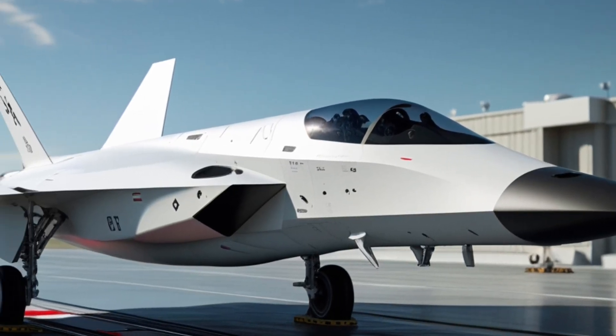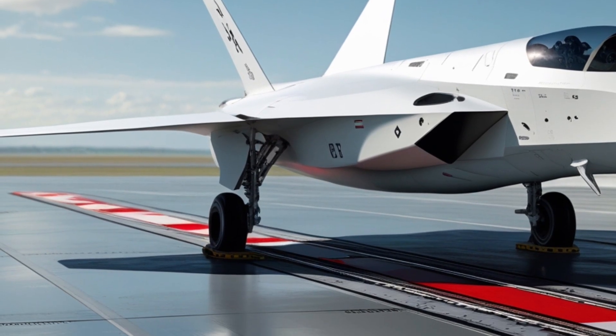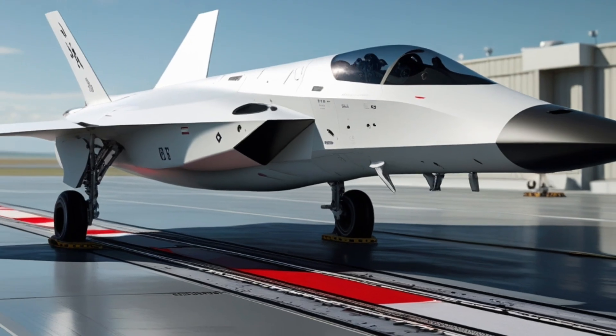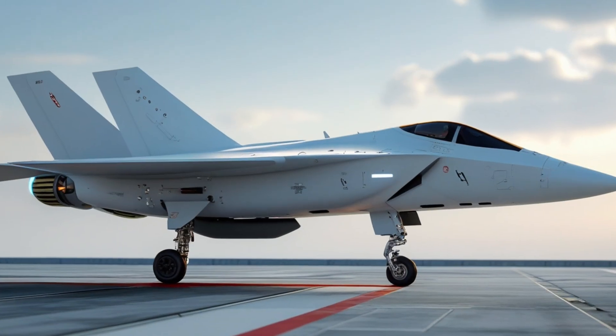The concept pushes traditional stealth far beyond passive design. The Fury manipulates how it appears to enemy radar systems, making it far harder to track, much less target. Its new-generation RAM coating also reduces maintenance.